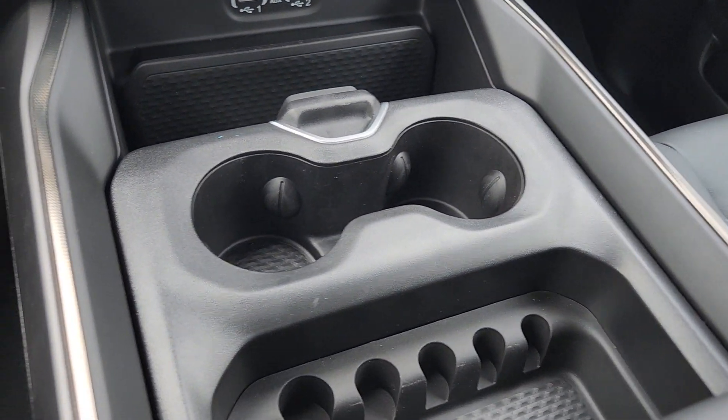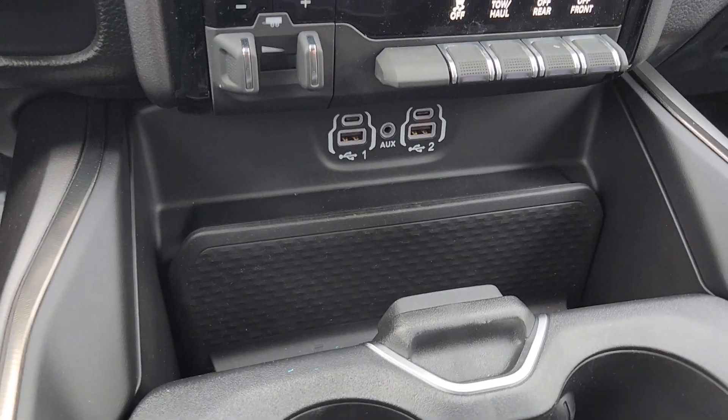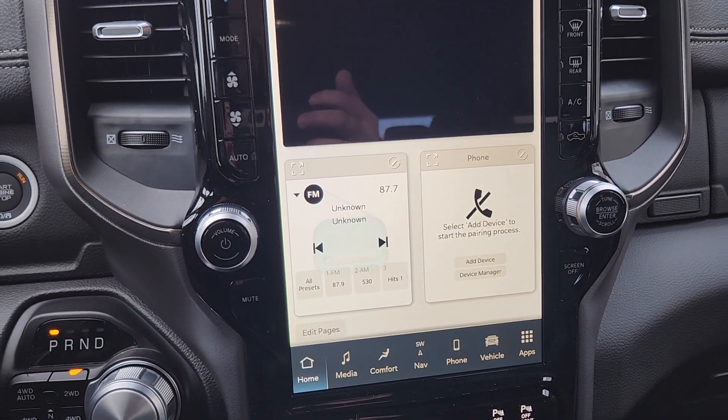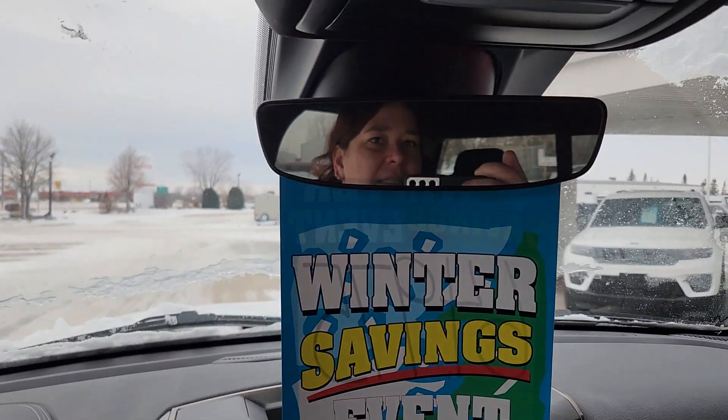In the center we have this awesome massive storage compartment, phone mounts, media inputs, all of our trailer braking controls, our park assists, and then of course this massive color touch screen that will allow you to customize this vehicle exactly as you want it.